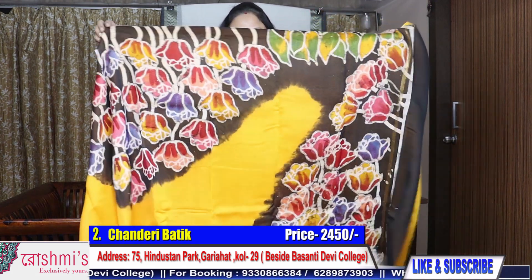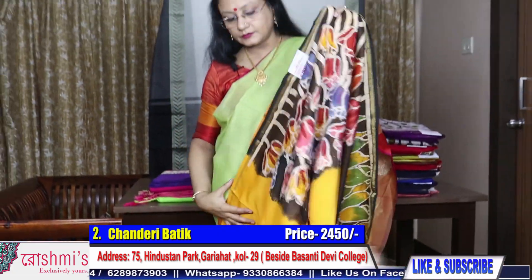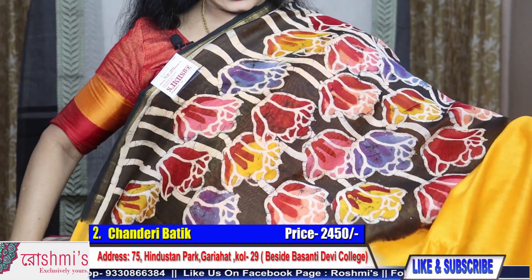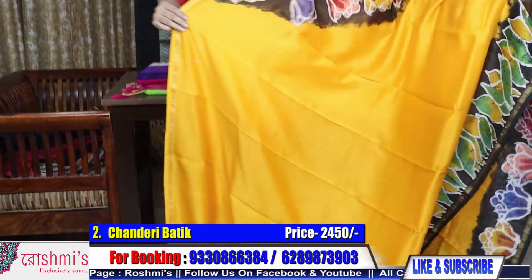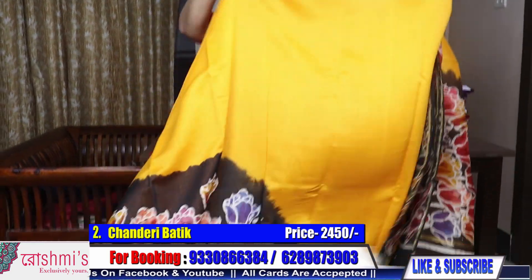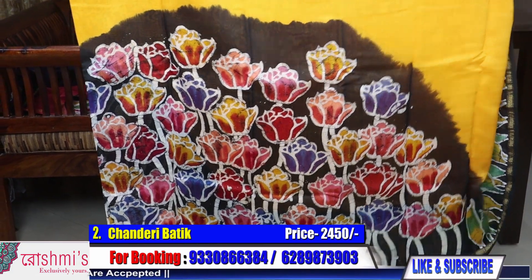On your request I am showing you all the sarees. This type of saree — palla portion — this design will come in the front, it will be like this. Then the pleats will again have this motif. This batik work will come on the pleats.